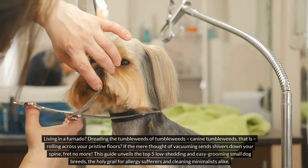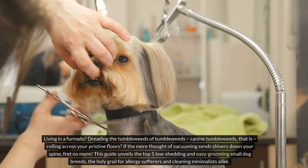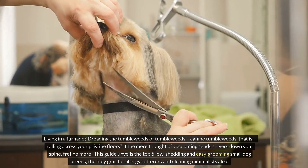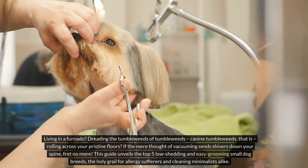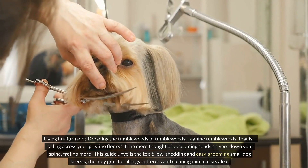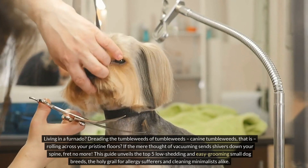Living in a fur tornado? Dreading the tumbleweeds — canine tumbleweeds, that is — rolling across your pristine floors? If the mere thought of vacuuming sends shivers down your spine, fret no more. This guide unveils the top five low-shedding and easy-grooming small dog breeds, the holy grail for allergy sufferers and cleaning minimalists alike.